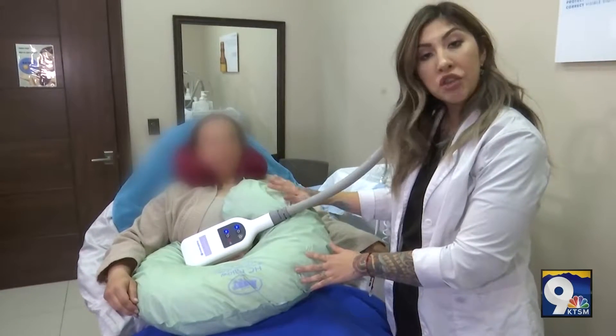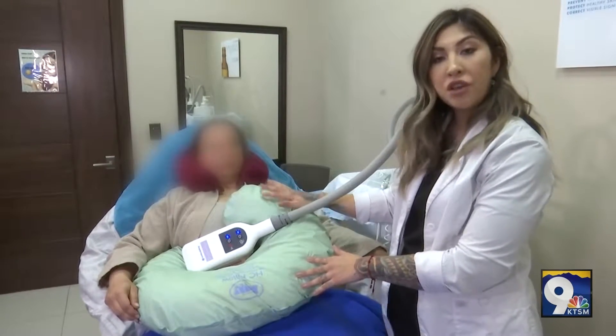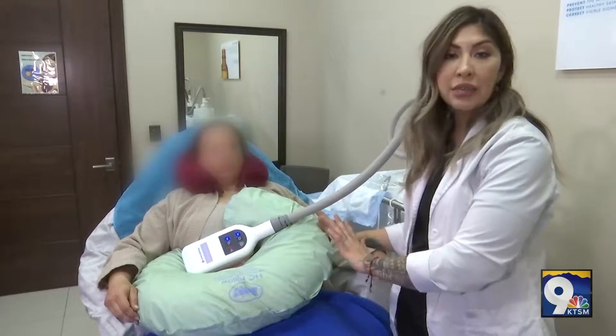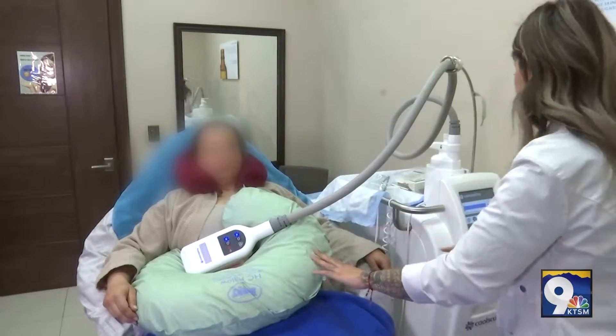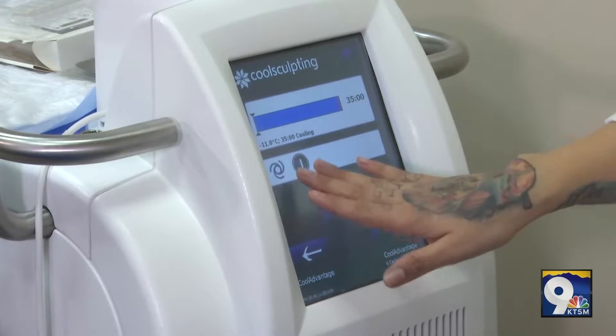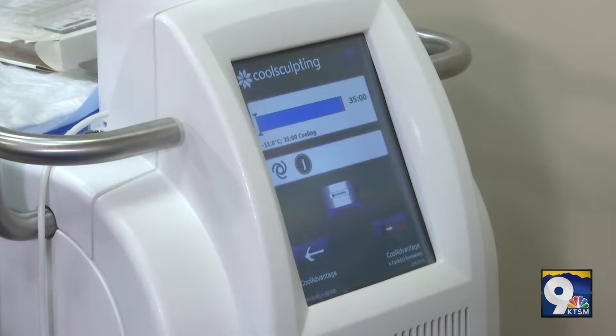So now we are going to go ahead and start our patient's treatment. It takes 30 minutes and then we will go ahead and remove the applicator and start the next side of her abdomen. We're going to go ahead and start her CoolSculpting process. It is going to freeze her fat cells at negative 11.0 degrees Celsius.